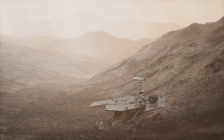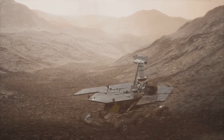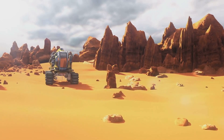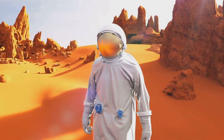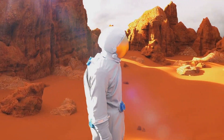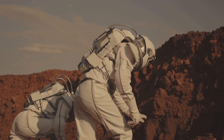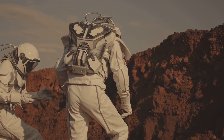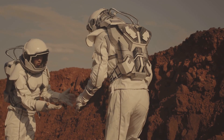Discovering signs of ancient stream beds and lake deposits, it painted a picture of Mars that was once warmer and wetter — a stark contrast to the arid world we see today. The rover also detected organic molecules, the building blocks of life, in Martian soil. This finding doesn't prove the existence of life on Mars, but it certainly makes the idea more plausible. Adding to the intrigue, the Curiosity rover detected seasonal spikes of methane in the Martian atmosphere, which on Earth is often produced by living organisms.